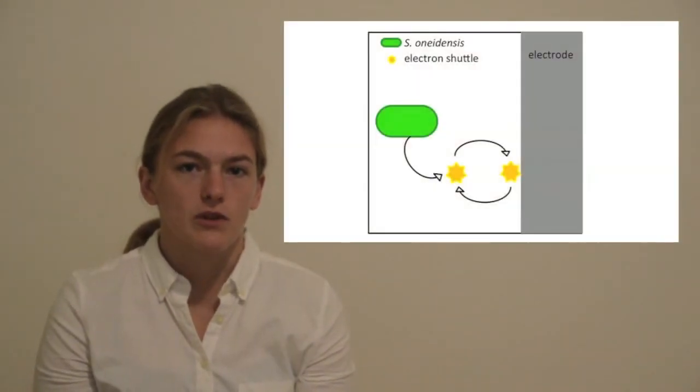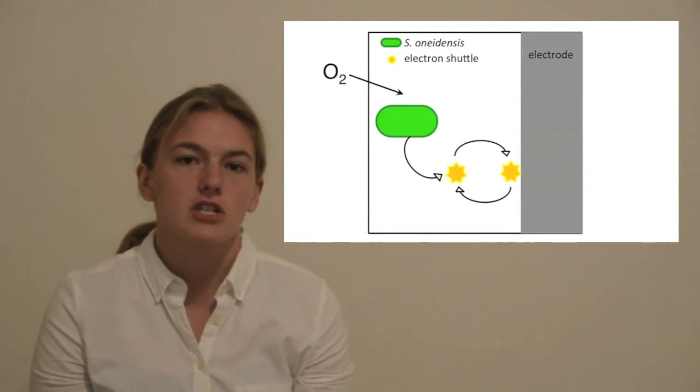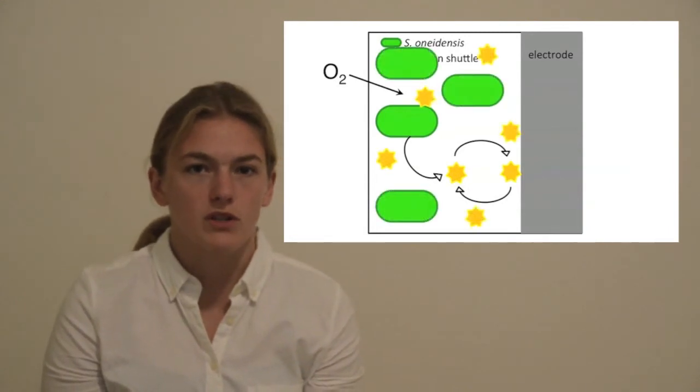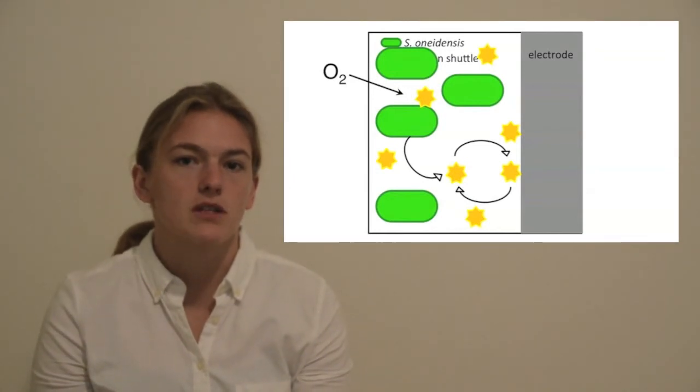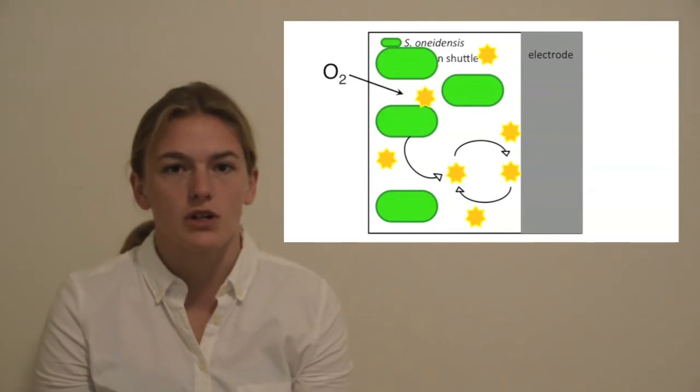We found that when we add oxygen to a continuous flow system, this stimulates the Shewanella cells to grow and produce electron shuttle molecules at a faster rate, which overcomes the dilution and allows them to produce more electric current.